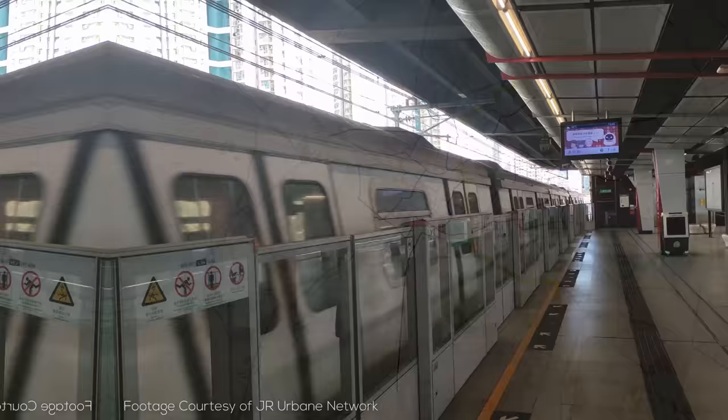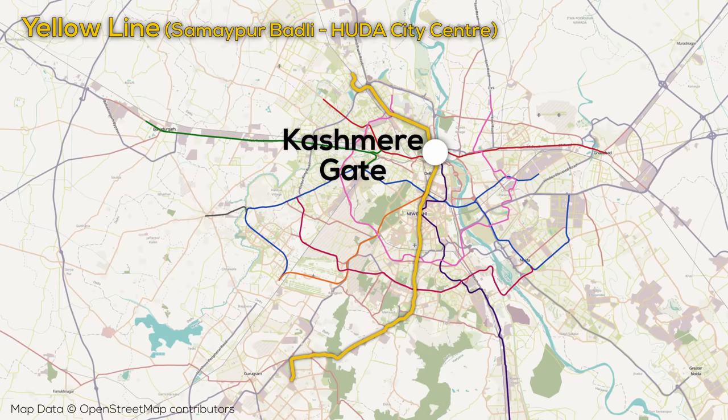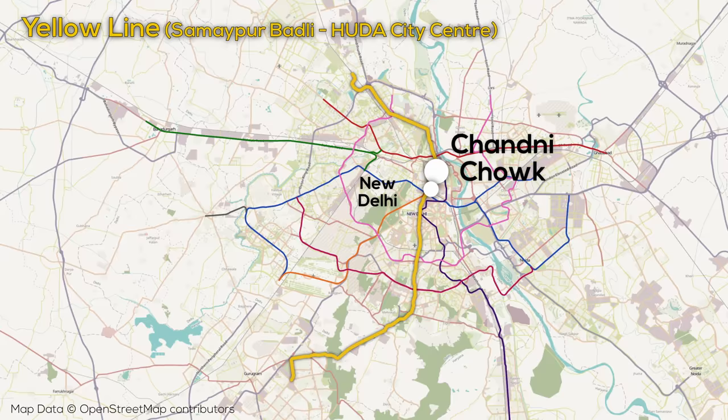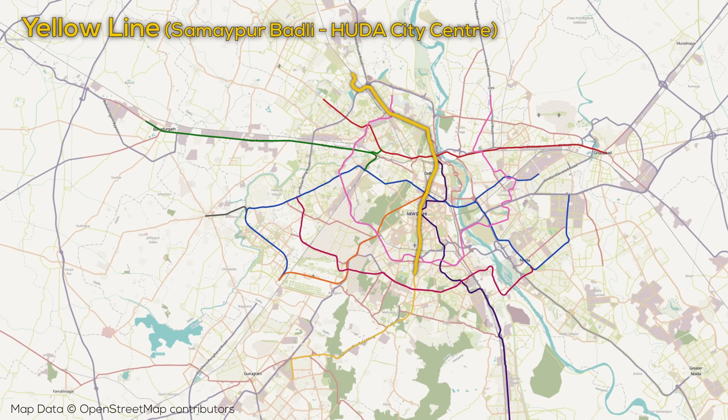The yellow line is an arc opening west and is 49 kilometers long with 37 stations, connecting to the red line at Kashmir Gate, which is also a major interstate bus terminal. These ISBTs exist at a number of locations across Delhi and provide bus services to other states. Just to the south there is also a station not far from Delhi Junction Station, as well as a connection to Delhi Station near the city center. The alignment of the line is elevated north of the center, then underground from the core to some distance to the south, before merging back above ground into an elevated guideway.